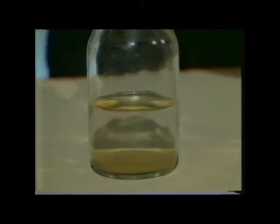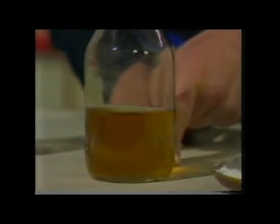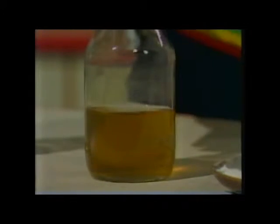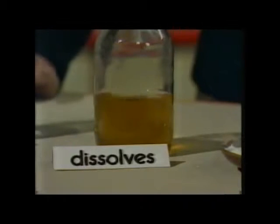So, sand sinks, cork floats, and instant coffee dissolves. You can see how the instant coffee has spread throughout the water and coloured it — it's still clear. I can see through it. So, coffee dissolves. That's three things that can happen in water.